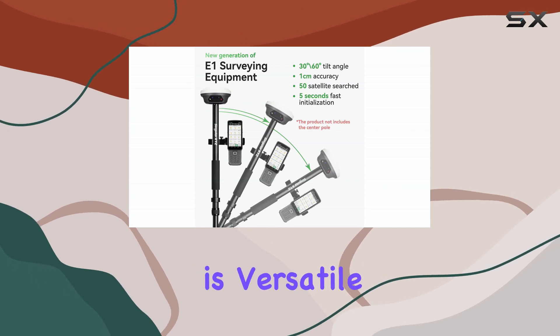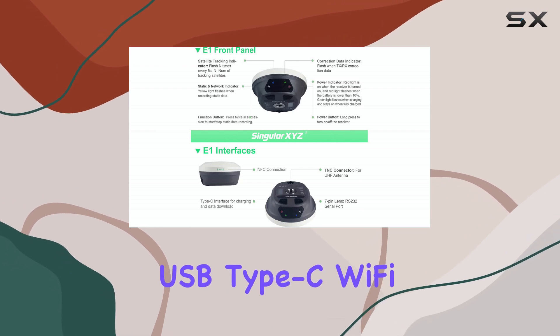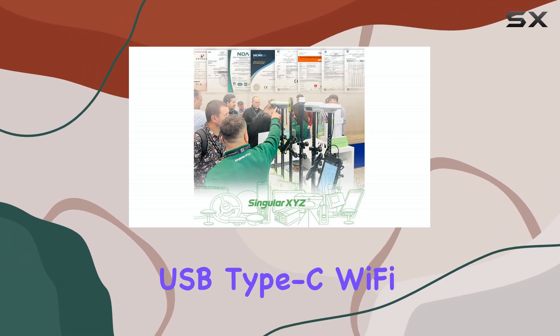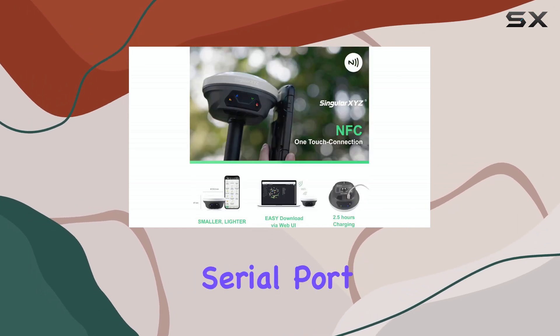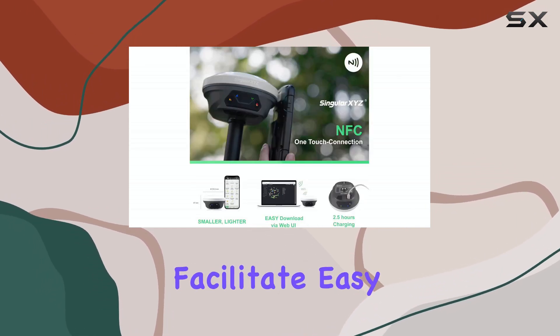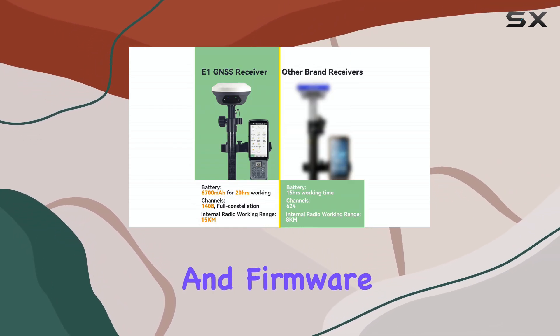Connectivity is versatile, featuring NFC for quick touch connection, Bluetooth, USB Type-C, Wi-Fi, a TNC connector, and an RS-232 serial port. These options facilitate easy data download, configuration, status checks, and firmware updates.